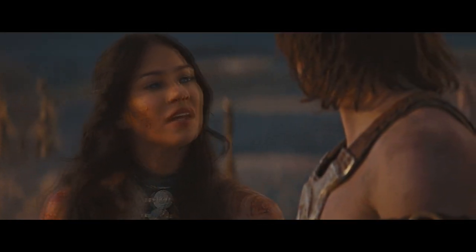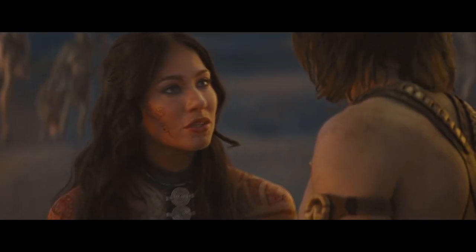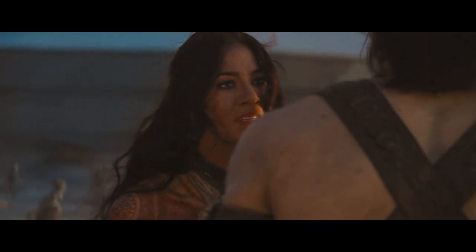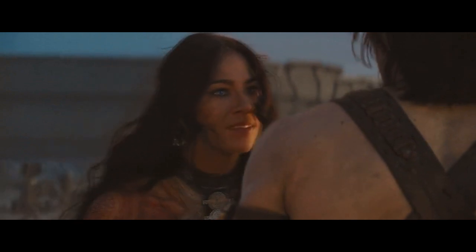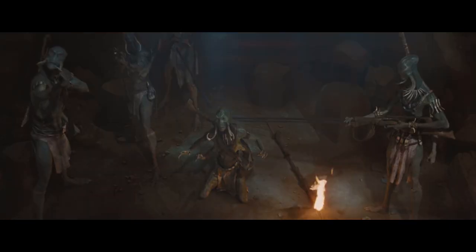Dejah later asks where John is from, and when he tells her that he's from Earth, she tells him about the Therns and that they were said to travel between worlds. In this version, Dejah isn't running away from marriage — she's searching for the Therns' sanctuary to learn about the Ninth Ray, with the airship battle being Sab Than trying to stop her. Like in the original, they go to the temple and learn about the sanctuary on the River Is, and just like in the original, they get caught.